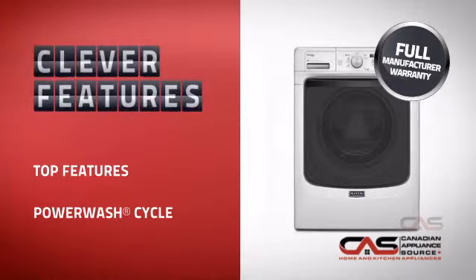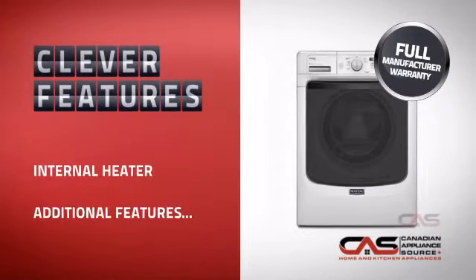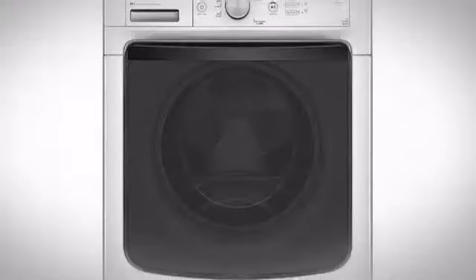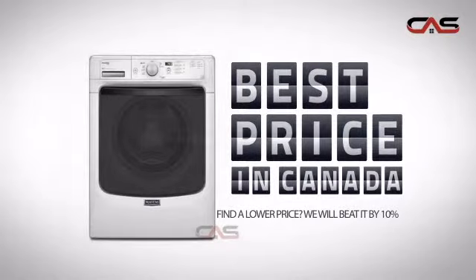With clever features that ensure perfect results every time, while making your work easier, plus a reliable manufacturer warranty, it's the optimal choice for many customers. Why buy your washer at retail prices when you can get it at the best price in Canada?